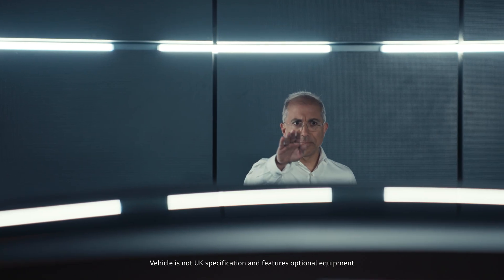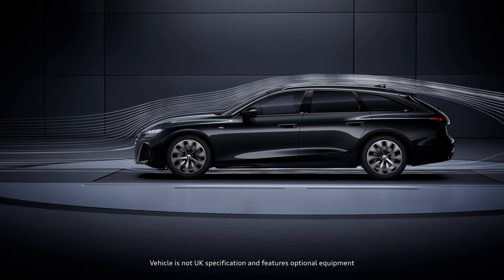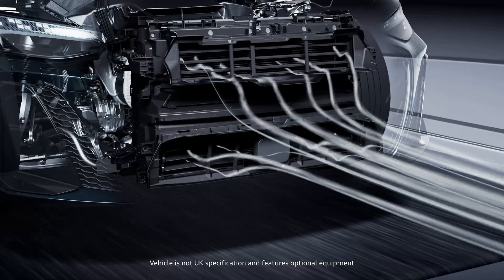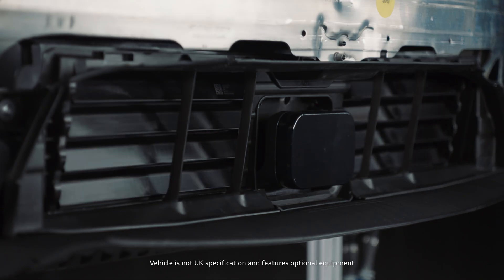The very sporty roofline of the vehicle was quite fundamental in achieving this result, but also very important were technical features like the active inlet shutters and the meticulous detail involved in optimizing the wheels.